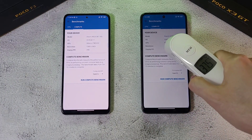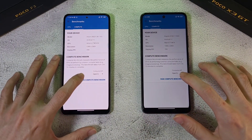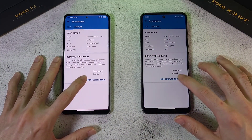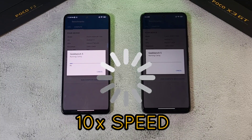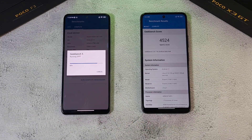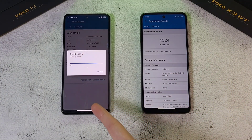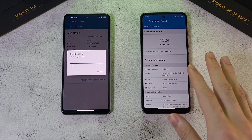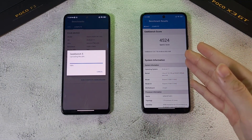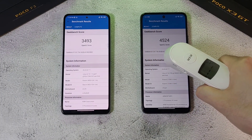We'll see you at the halfway mark of the compute test. Temperature is at 38 degrees before we start — one, two, three, let's go! The X3 GT finishes first, and initially the F3 was just behind, but then it pulled away. A nice score of 4524 on the F3.